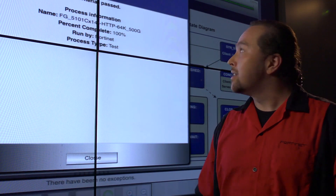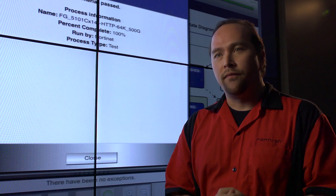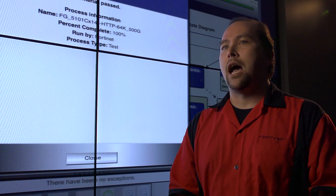We've just finished the last test, it's been a success, and we can say that we are definitively the world's fastest IPv6 firewall.